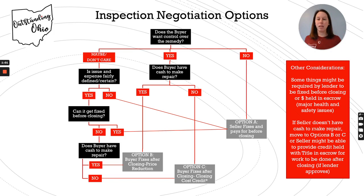Some things might be required by the lender to fix before closing, or perhaps the money could be held in escrow, particularly if it's a major health or safety issue. So even if you have the cash and want to control it later, they may not let you. And if the seller doesn't have the cash to make the repair, you could move to Option B or C, or the seller might be able to provide a credit held with title and escrow for the work to be done after closing — again, if the lender approves.